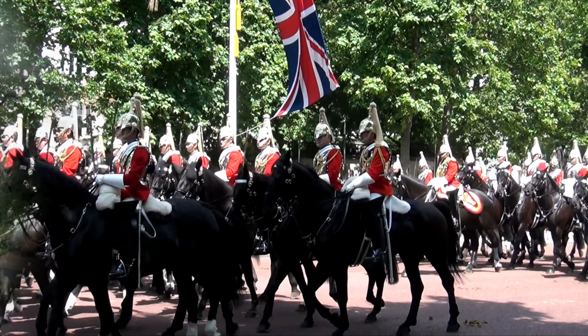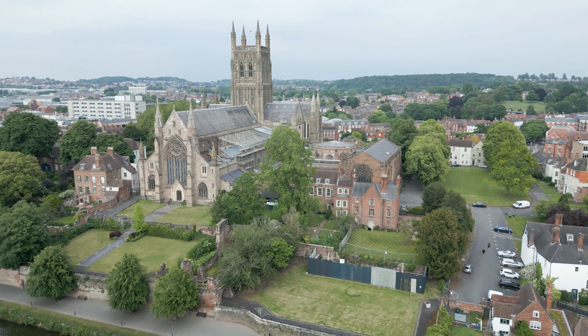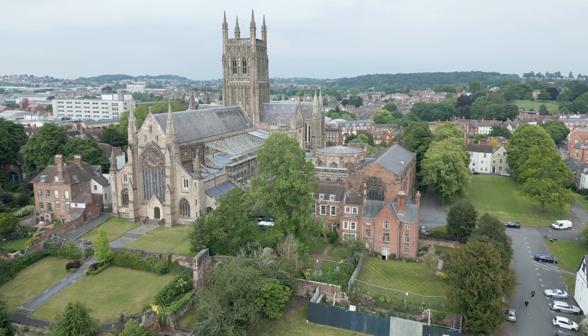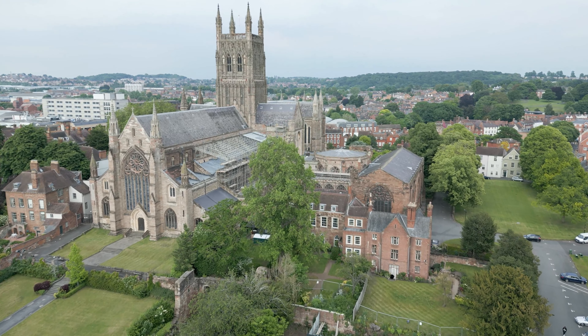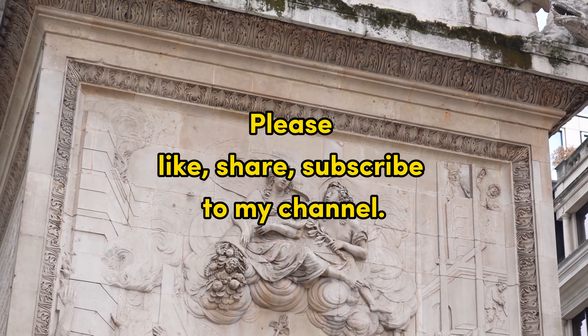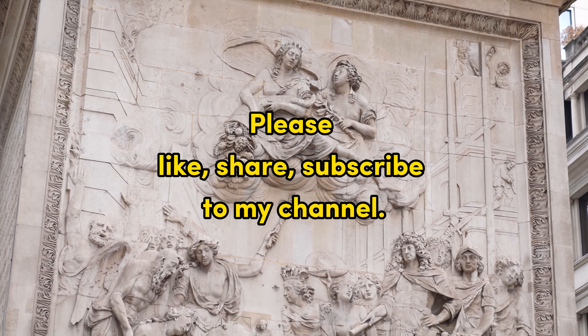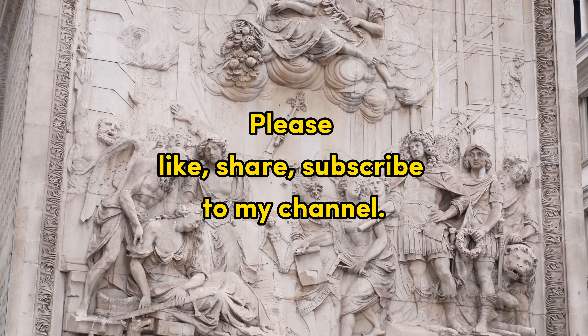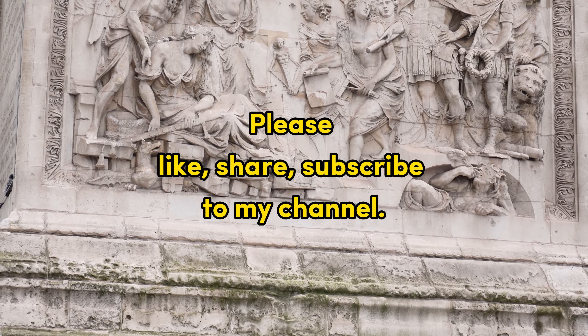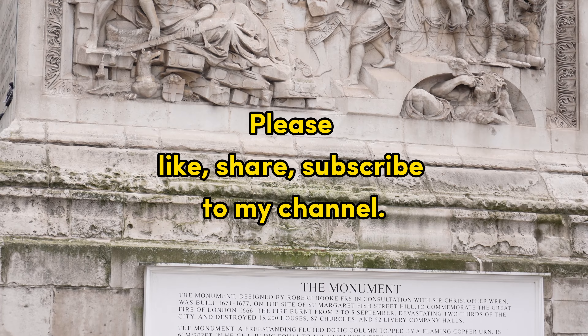Thank you for joining us on this captivating adventure. If you enjoyed the video, don't forget to like, subscribe, and hit the notification bell to stay updated on our future travel explorations. Remember to leave a comment and share your favorite castles and palaces, or any stories you have about your visits. Together, let's continue to explore the wonders of the United Kingdom, one castle at a time. See you in the next one.